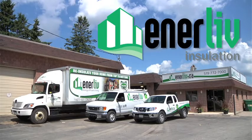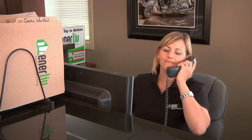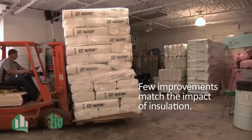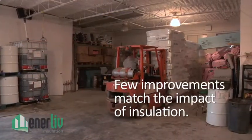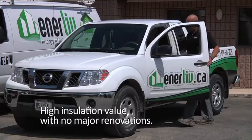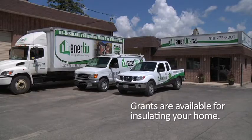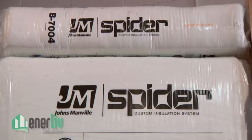Serving Southwestern Ontario, the entire EnerLive team takes the time to understand your home and your insulation needs. With all of the improvements you can make to increase the energy efficiency of your home, there are few that will match the impact of insulation by EnerLive. We enable homeowners to get high insulation value with no major renovations. We also help them take full advantage of government grants available for re-insulating their homes.